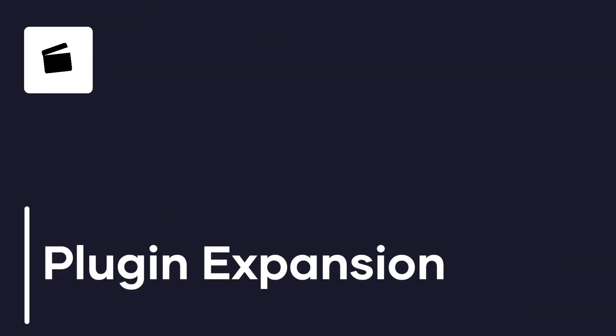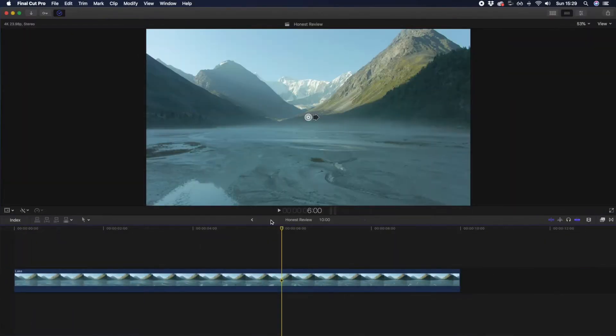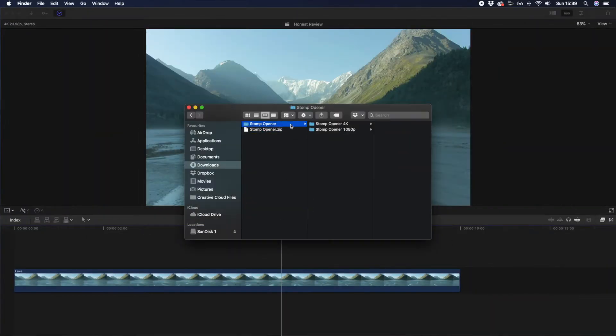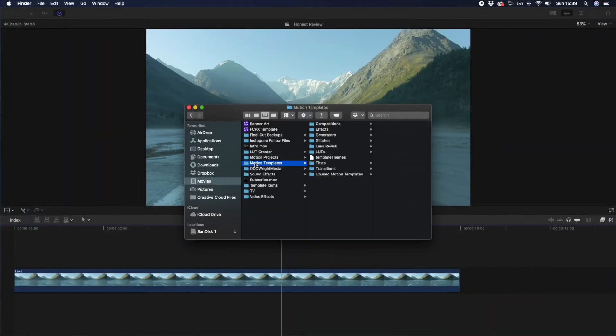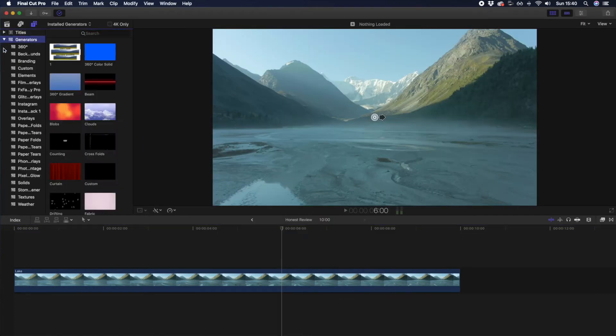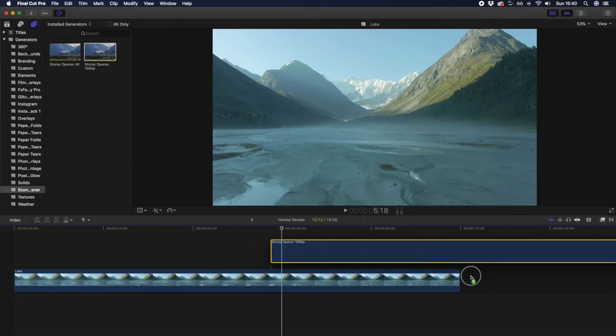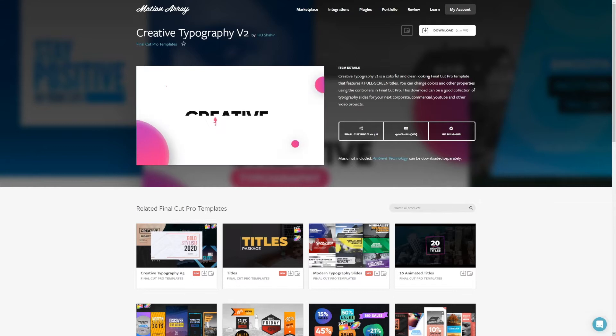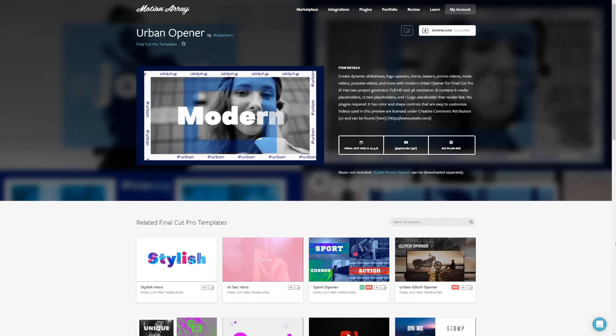Now onto our final item on the list of what we love about Final Cut Pro, and that's plugin expansion. While there are some titles, transitions, and effects built into Final Cut Pro, the library isn't huge. However, Final Cut Pro has made it incredibly easy to import and install third-party plugins ranging from free all the way up to paid. And on that note, if you are looking for thousands of free and paid plugins for Final Cut Pro to make your videos really stand out, check out Motion Array.